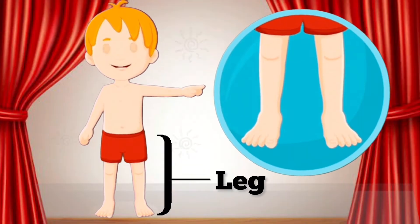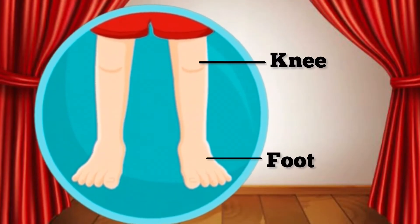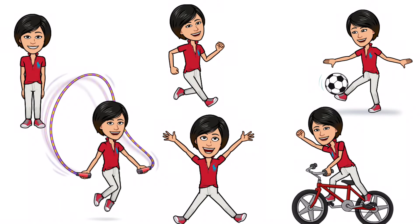This is my leg. This is my knee. This is my foot. And these are my toes. My legs help me to stand, walk, run, kick, jump, and skip.